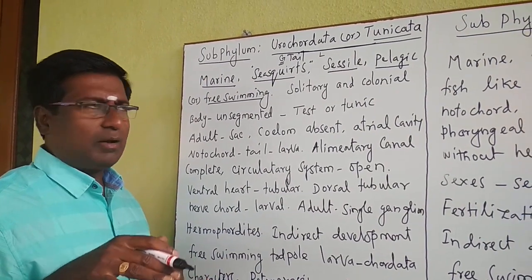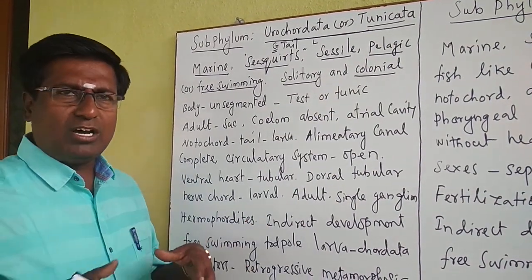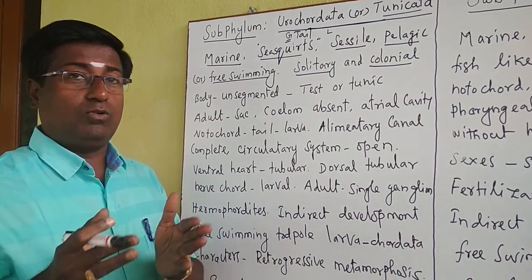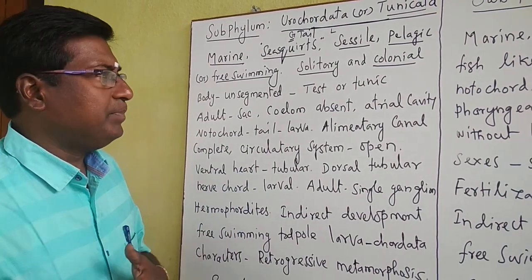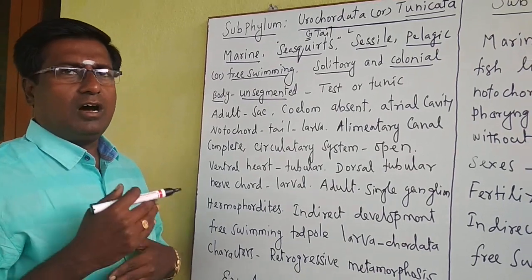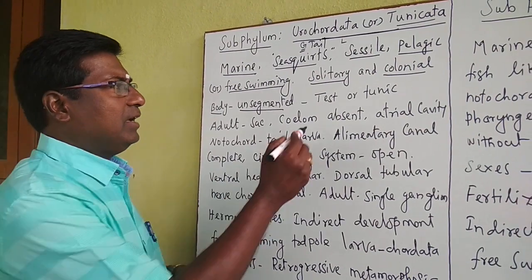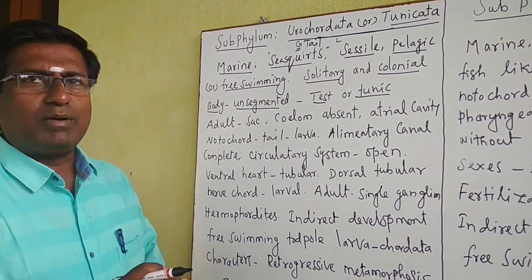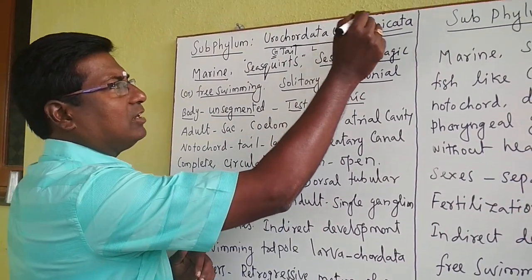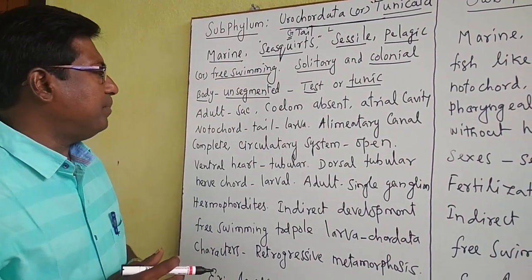These organisms may live solitarily or colonially — colonial means the organisms live in groups. The body is unsegmented; there are no divisions or compartments in Urochordata organisms. The body is completely covered by a test or tunic, which is a special type of covering, and that is why these organisms are called Tunicata.